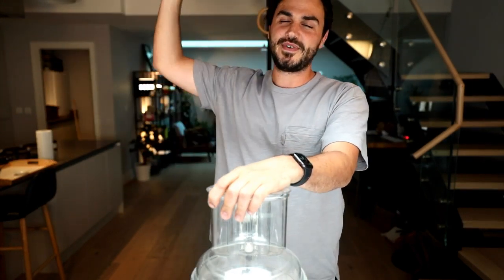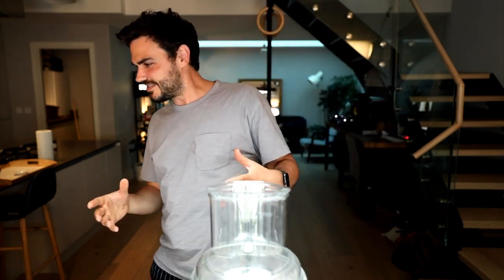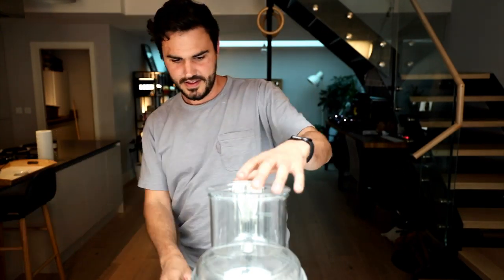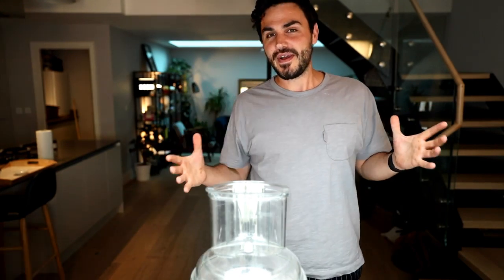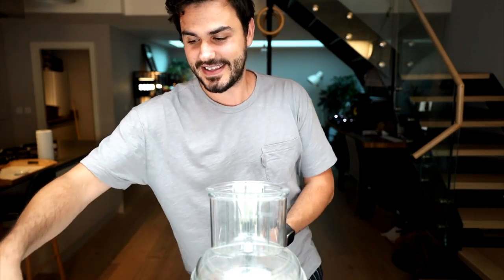If you've just joined, this is BOSH Live - I'm Henry, he's Ian. We live together with fiancée MJ and Darren, all social distancing together. We're going live every night Monday to Friday at 6 p.m. This week is cake week because we're celebrating the launch of our new BOSH cakes - the ultimate chocolate cake - now available in Tesco supermarkets in the UK.